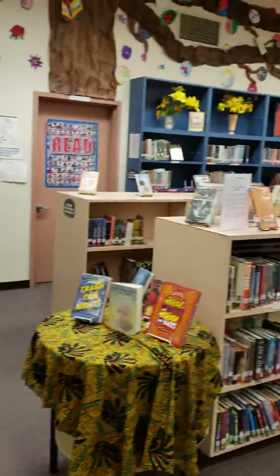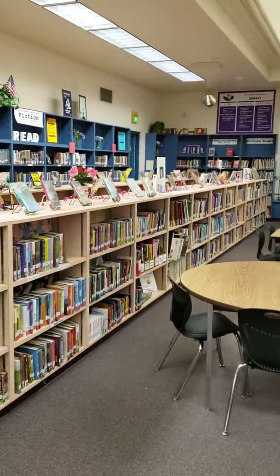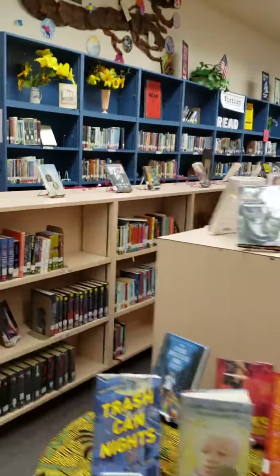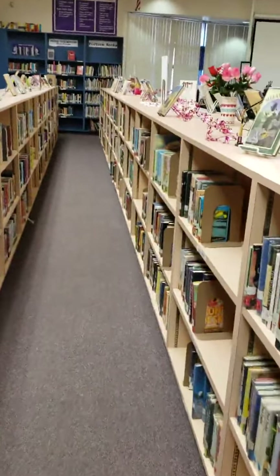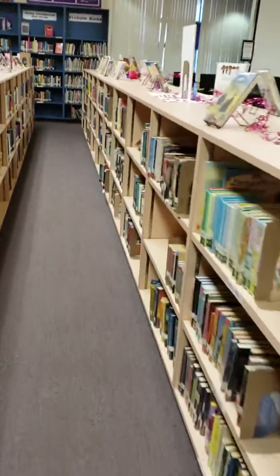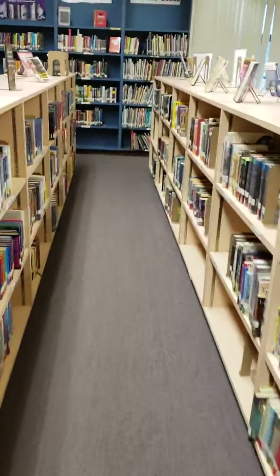This long row here is our fiction section. The books in this section are shelved in alphabetical order by the author's last name.